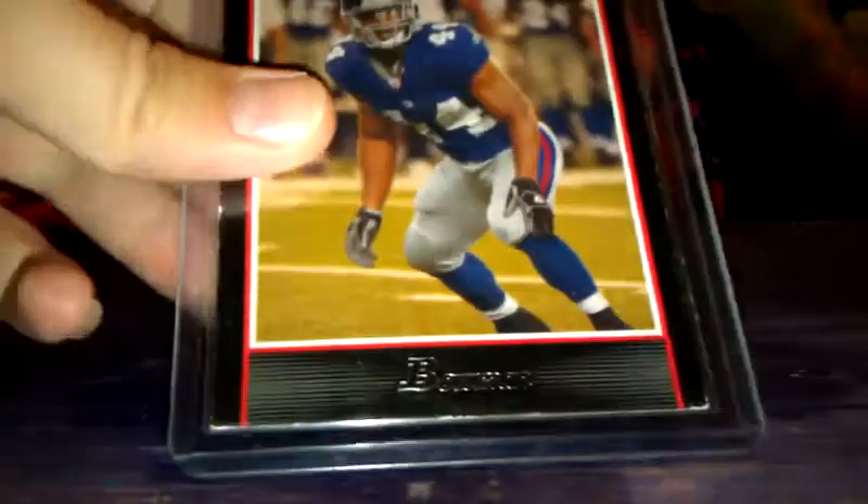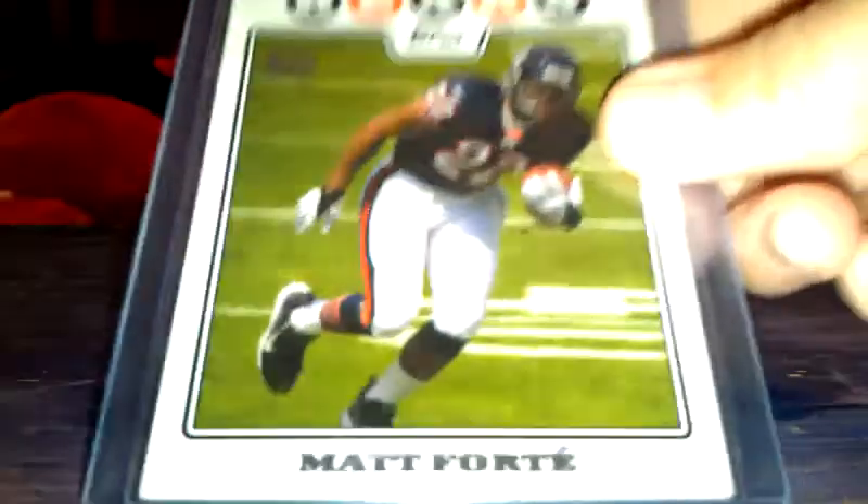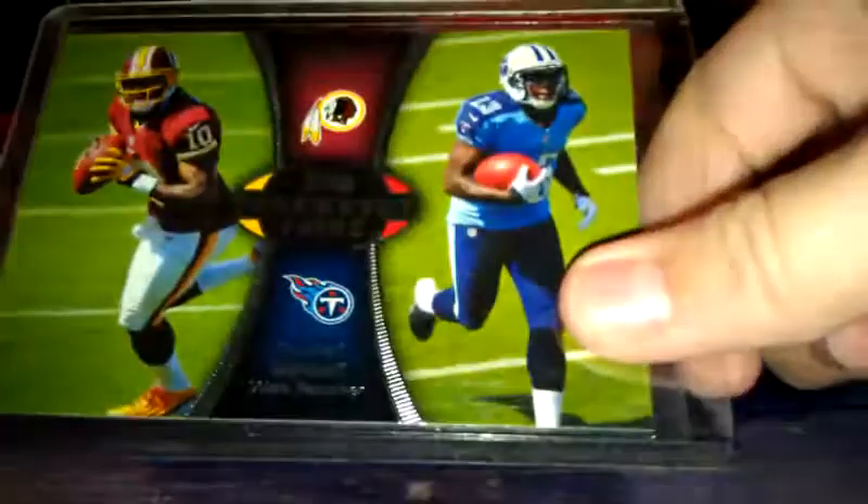Mod Bradshaw rookie card. Mark Ingram rookie card. Matt Forte rookie card. McCoy rookie card. And Tannehill rookie card. Duel Pandora RG3. Matt Flynn rookie card. Blaine Gabbert rookie card. Dalton rookie card. Andy — Blaine Gabbert rookie from Bowman. It's a Walmart exclusive.